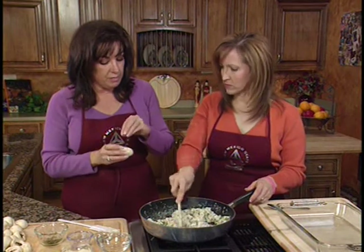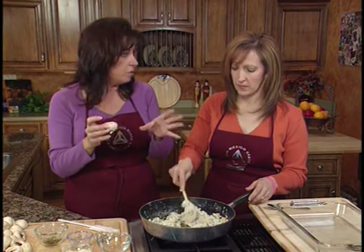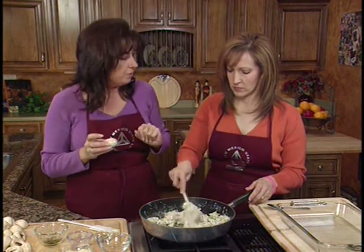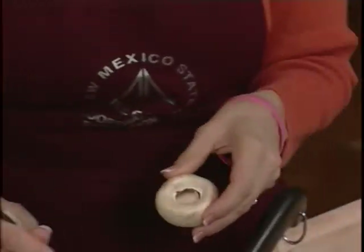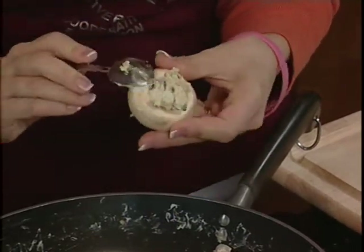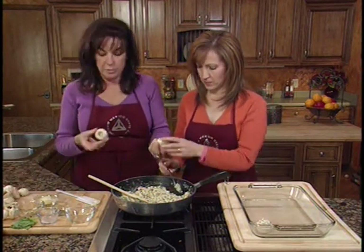Now we're going to stuff our mushrooms. We're going to place them in a Pyrex or any type of baking dish that has an edge around it, because you're going to get a lot of moisture from your mushrooms, so don't use a baking sheet without edges. We'll place them in there stuffed and then top them with our Parmesan cheese and bake them. You're just going to take maybe a teaspoon of filling. This recipe makes about 40 mushrooms, depending on the size — about an inch and a half to two inches around.